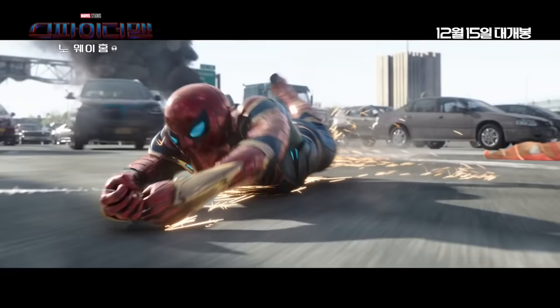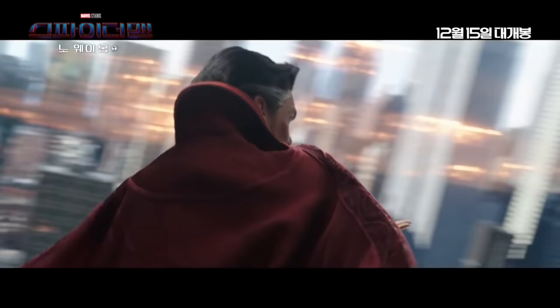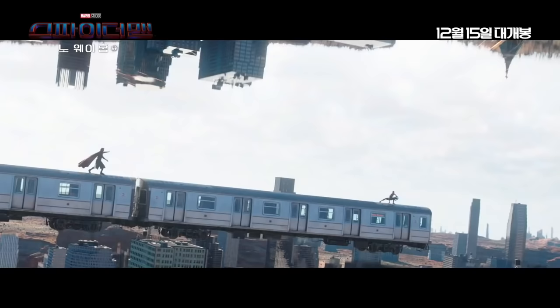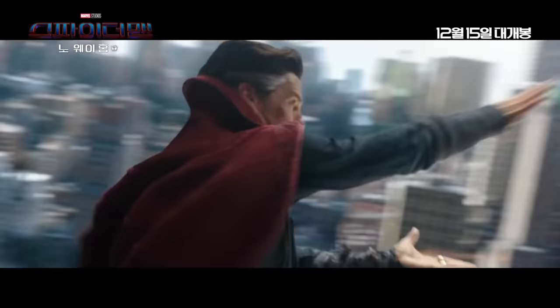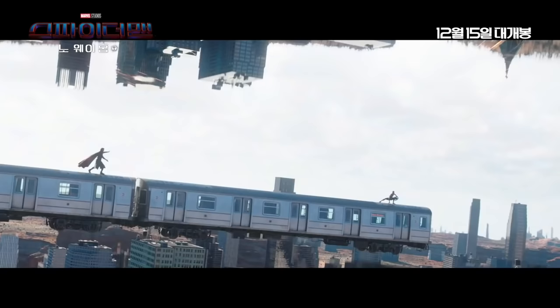Spider-Man is webbed and being dragged off the bridge onto the train before he stops himself. We then have an extended shot of MJ and Spider-Man, followed by more footage of the Dr. Strange and Spider-Man fight. The visuals for that fight look really good, and it's exciting to see how far Dr. Strange will go to get the cube from Peter.